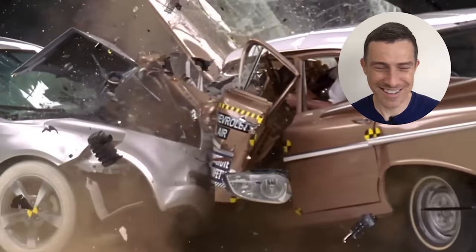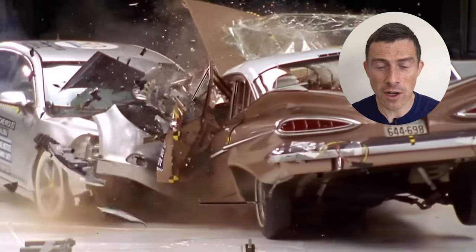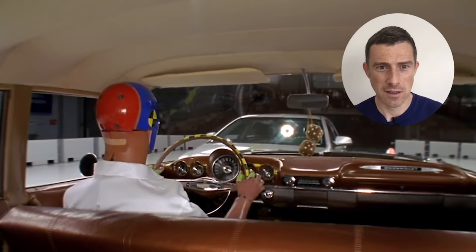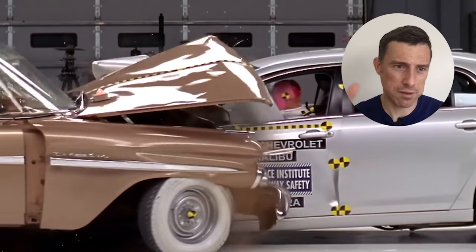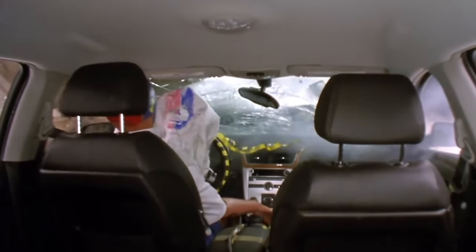Everyone loves a classic car, but you do not want to crash your classic car because this could happen to you. Did you see the way the steering wheel just went into the driver's face? And that's at 35 miles an hour — imagine if you're doing motorway speeds like 70. This is inside the 2009 car — face into the airbag, helping protect them. Once again, passenger cell intact.